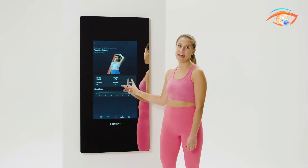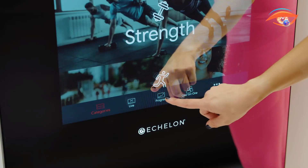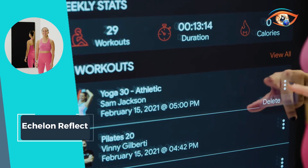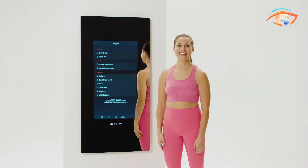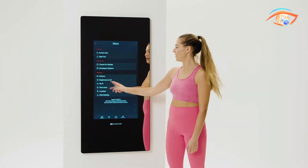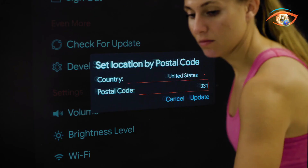Revolutionize your home fitness routine with the Echelon Reflect, where advanced technology meets convenience, delivering a comprehensive gym experience without the need for bulky equipment. Elevate your workouts and achieve your fitness goals in style with this innovative solution.